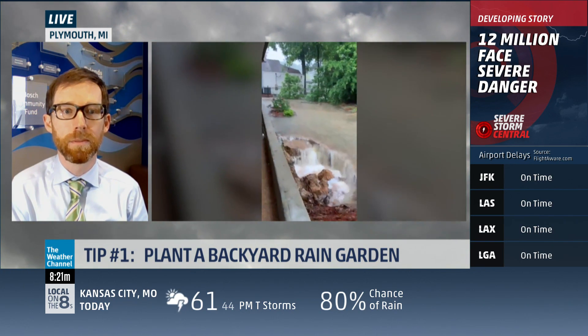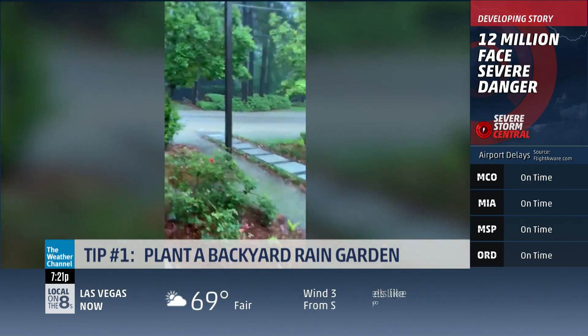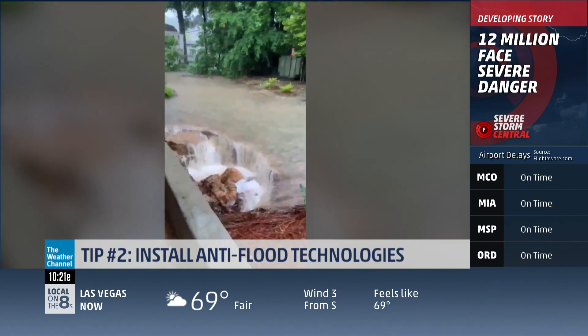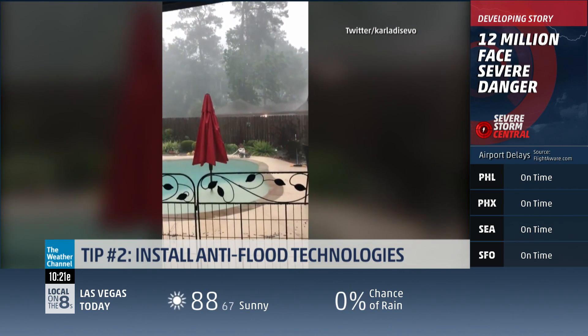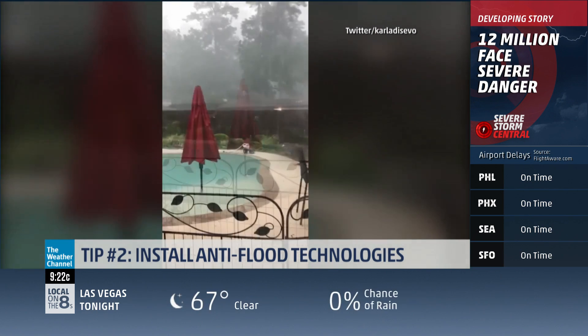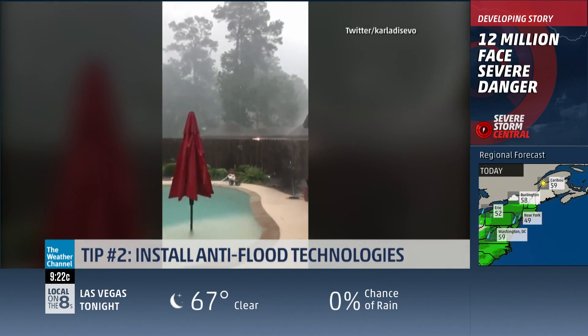For people who have flooding or water running through the backyard, there are great new technologies that can help with water runoff. Those hard surfaces are the problem, so you can build new hard surfaces that let the water soak through rather than running off — driveways that soak up the rain, roofs that soak up the rain, rain barrels, or you can just plant trees: the original anti-flood technology.